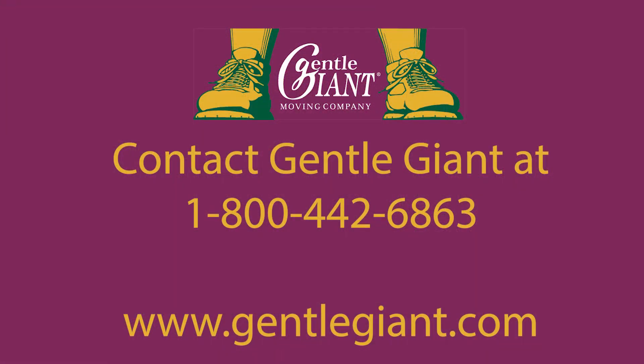So there's very few things we can't move for you. If you have any questions at all, just give us a call at Gentle Giant 1-800-442-6863, or feel free to check out our website gentlegiant.com. Thank you so much, have a great day.